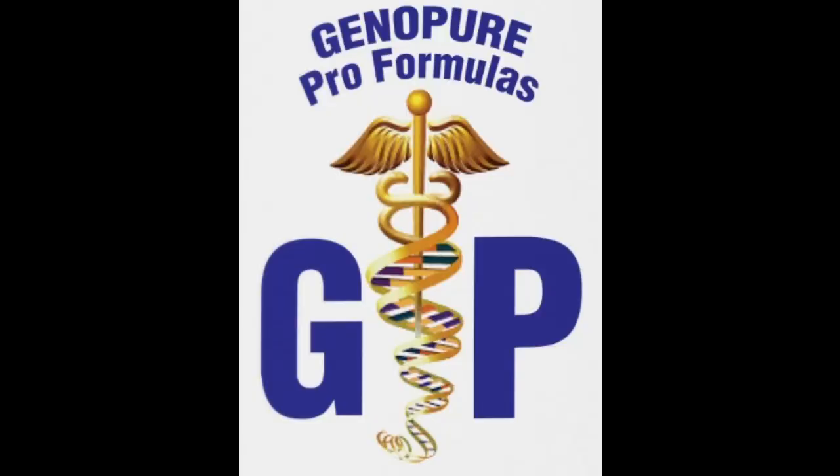This episode is brought to you by Genopure, suppliers of all natural supplements, vitamins, and pre-workouts. From body pain to sleep to diets, they have it all. Click the link in the description below to check out their website — genopure.com — optimizing health and vitality one gene at a time.